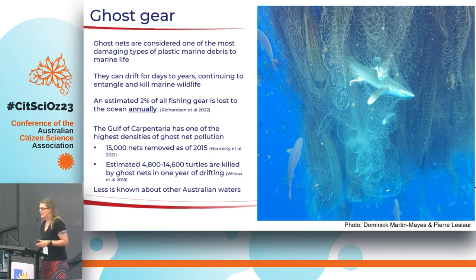I'd like to talk about ghost gear as a particular type of item we've been tracking. Ghost nets are considered one of the most harmful items in our marine environment for wildlife. They can entangle and drown animals, and can range from a very small piece up to the size of a football field or even bigger. They're quite unique and can be challenging to remove once located. Around 2% of all fishing gear is lost in the environment, creating a cumulative effect, particularly in the Gulf of Carpentaria where ghost nets are one of the most impactful marine debris items.